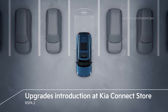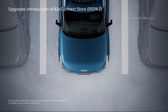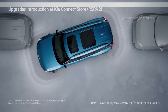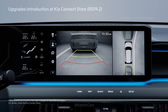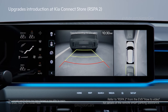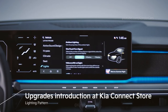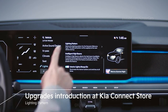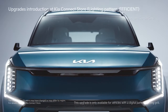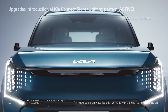RSPA2, the improved Remote Smart Parking Assistant, includes remote operation, smart parking, remote start parking and a smart exit. RSPA2 can be purchased for vehicles with a surround view monitor (SVM) and it is included in the GT Line trim as a standard feature. Those who purchased vehicles with digital pattern lighting grilles can choose patterns inside the car according to their preferences, and can purchase five additional patterns at the Kia Connect Store on top of the basic pattern for each trim.